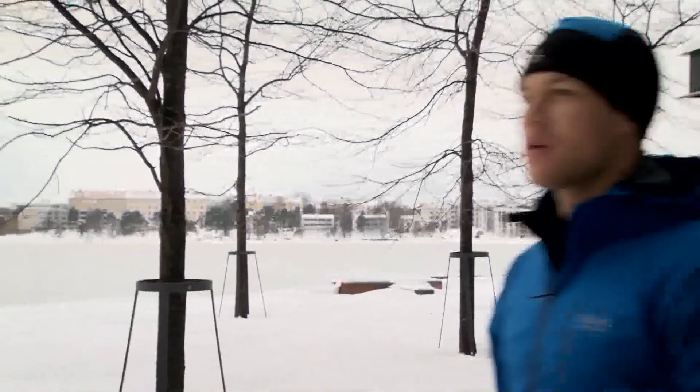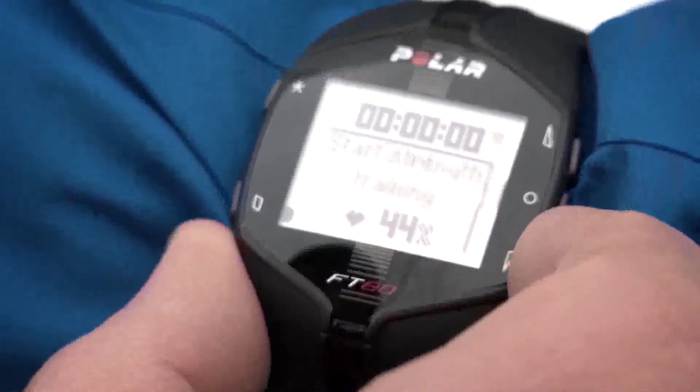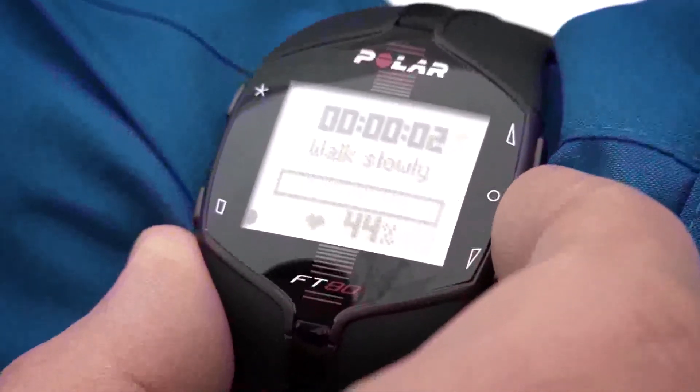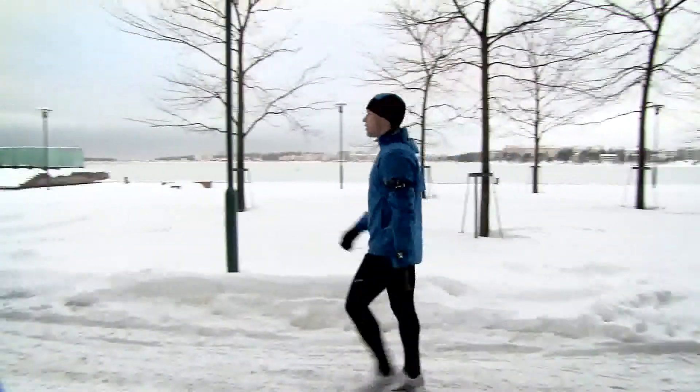The limits of these heart rate zones tend to wander according to your daily condition. With the Polar Own Zone feature, you can determine the optimal heart rate zones for each session based on your daily condition. Just select the Own Zone on your training computer and it guides you through the warm-up — you should start slowly and then gradually increase your heart rate.